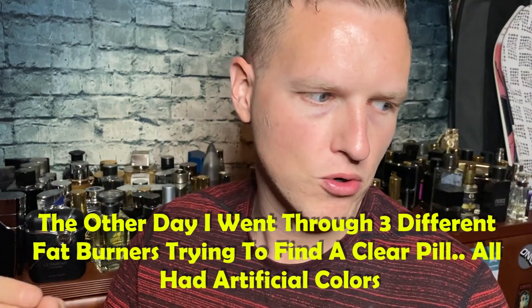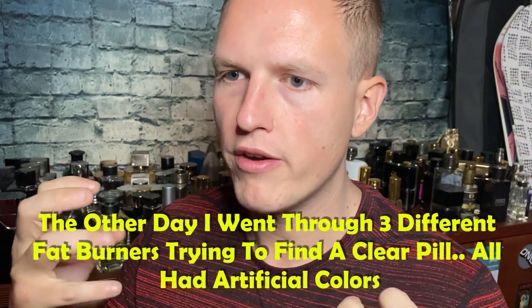A lot of times supplement makers put colors in the pills — especially in fat burners or extreme-style supplements. I literally take those capsules out and have to replace them with my own capsules, which wastes my time. The last issue with pills is heat pressing. Anything in tablet form has been heat pressed, which destroys sensitive ingredients such as probiotics, extracts, and other small living ingredients. Very few things will survive the heat pressing process. When I see digestive enzymes in a heat-pressed pill, those digestive enzymes are essentially dead — it's pointless. I recommend not getting heat-pressed pills at all.